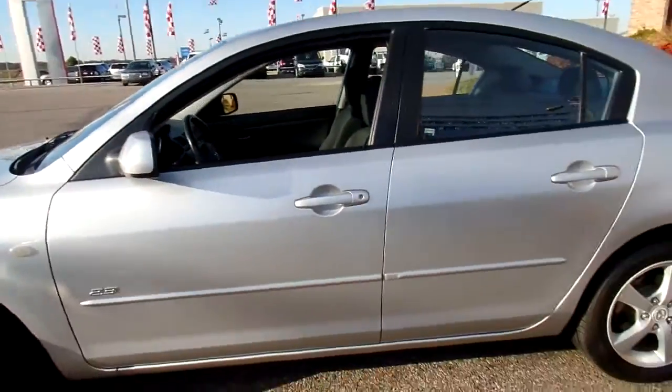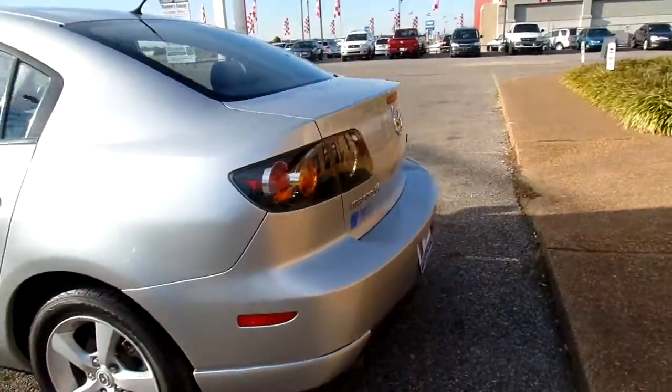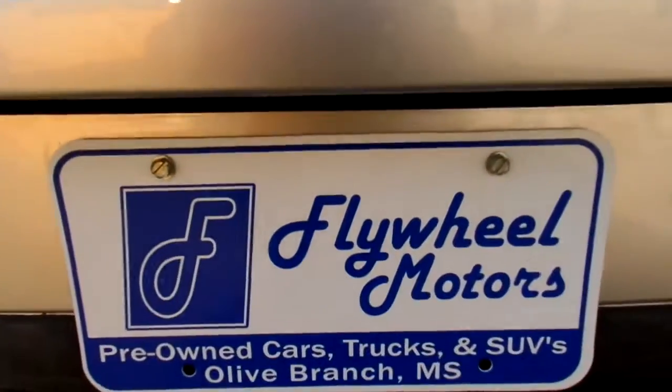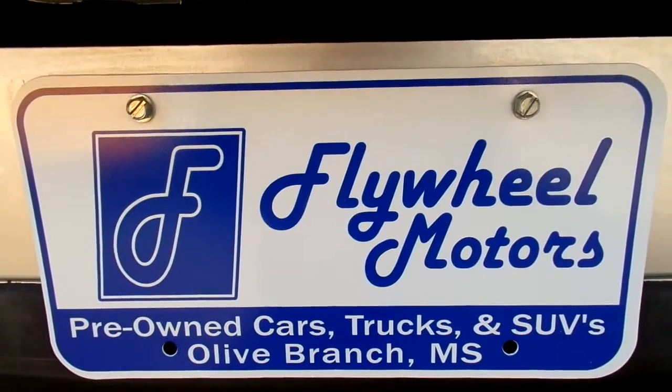If you'd like to look at pictures of this vehicle or to inquire about our in-house funding program, you can visit our website at flywheelmotors.com. You can also call us at 662-420-7682. Thanks everyone for watching.